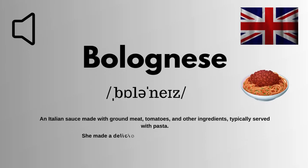We are looking at how to pronounce this word correctly in English. It is spelled as B-U-L-O-G-N-E-S-C. The correct pronunciation of this word is bolognese.